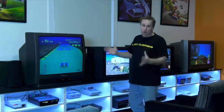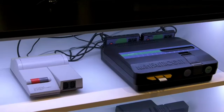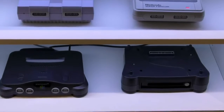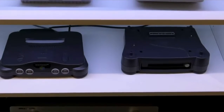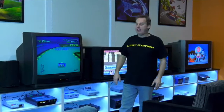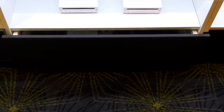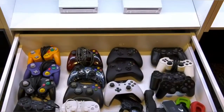Now we move over to the Nintendo section and this has all the major Nintendo consoles: NES Top Loader, Twin Famicom, Super Nintendo NTSC, Super Famicom Japanese, N64 and the N64 DD Drive. Even though there's only a few games on it, I do actually love F-Zero X on the DD. The other two consoles here are a PC Engine Duo and a Super Graphics. All the controllers for these consoles are kept in drawers underneath.